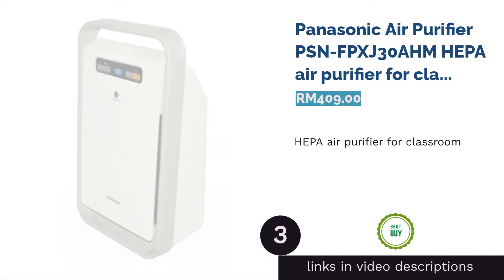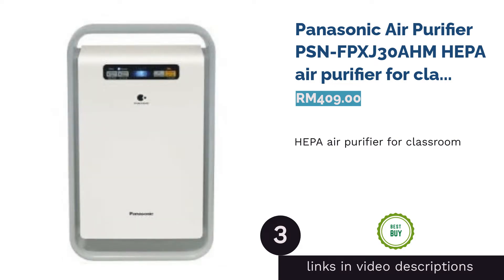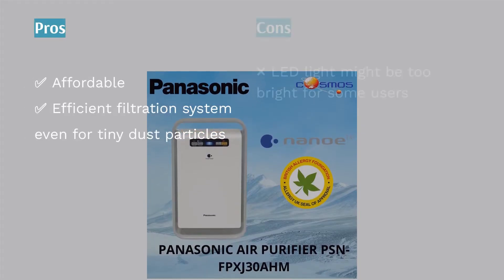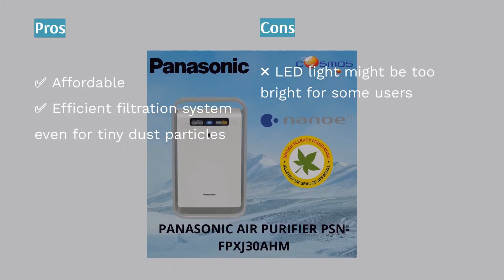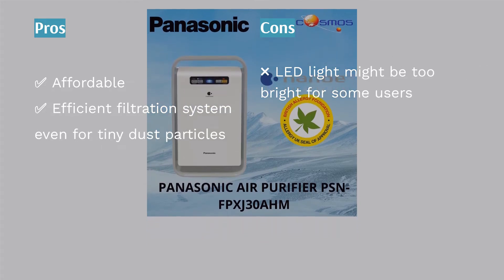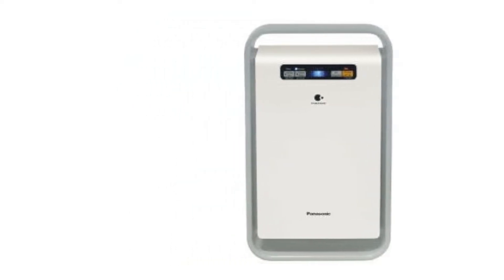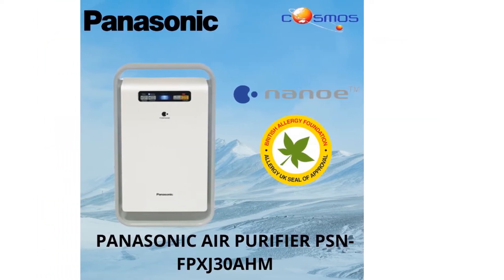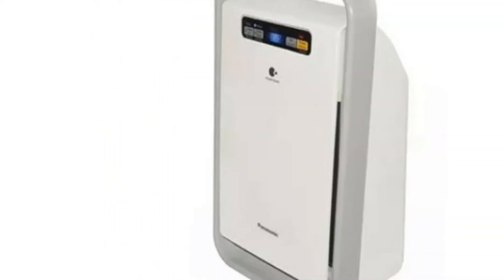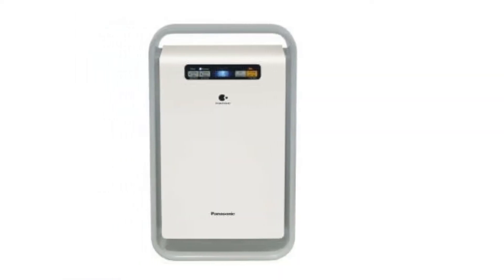The next product is the Panasonic Air Purifier PSN-FPX-J30 — best HEPA air purifier for classroom. Deemed one of the most popular air purifiers in the country, it will result in a noticeable difference in air quality. The unique nanotechnology effectively removes airborne contaminants, eliminating odors to ensure a comfortable and conducive environment for learning. Its filter replacement indicator reminds you when the filter needs changing.